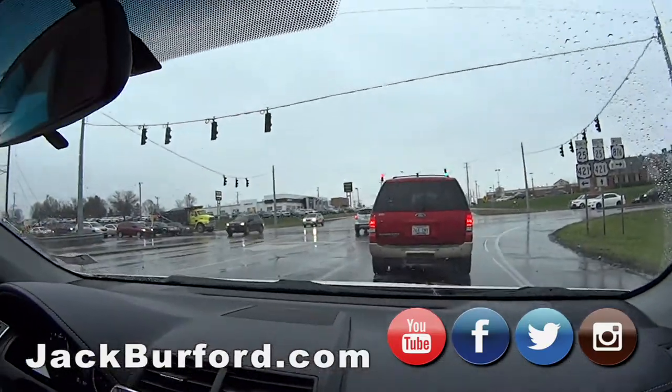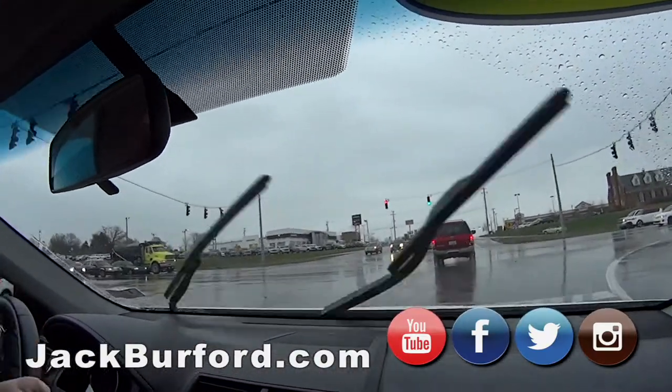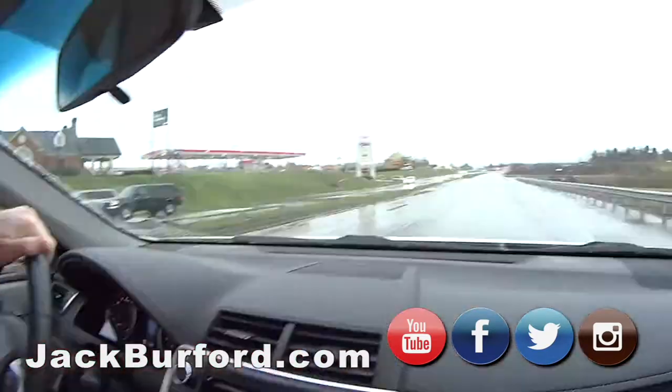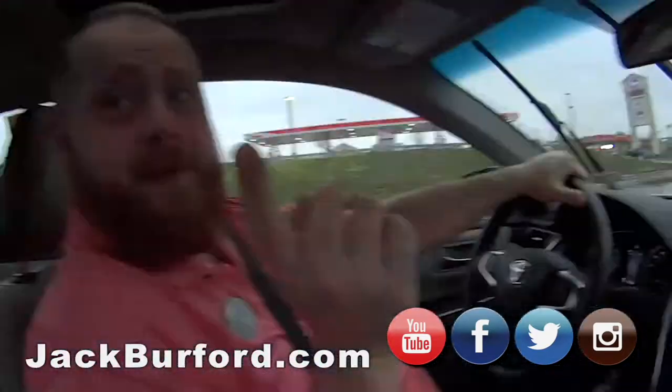If you need windshield wipers, come by our service department — we've got batteries and everything. Come on by and see Ricky. Oil change, and there are coupons that come out all the time — rebates, all sorts of stuff.